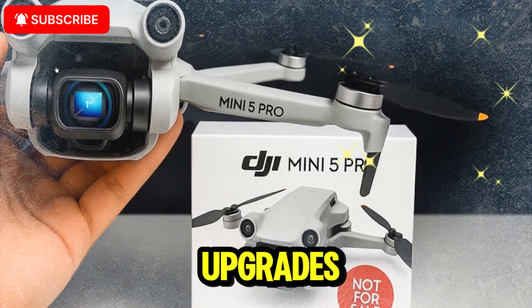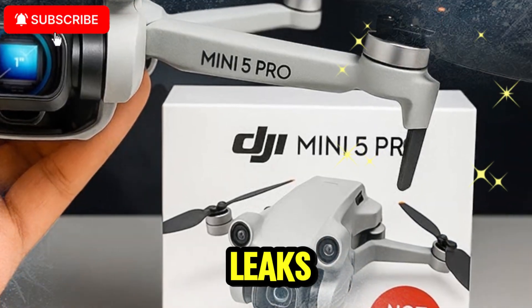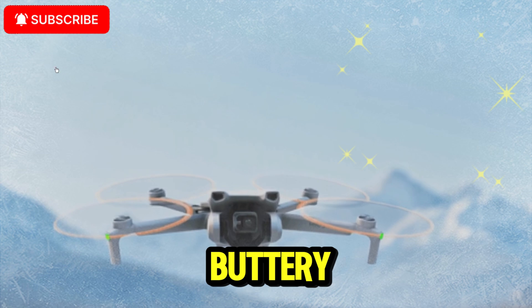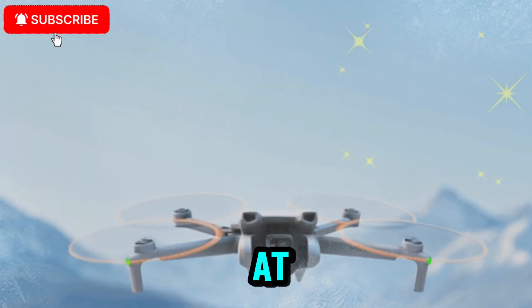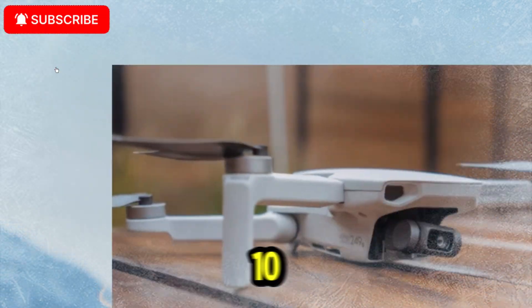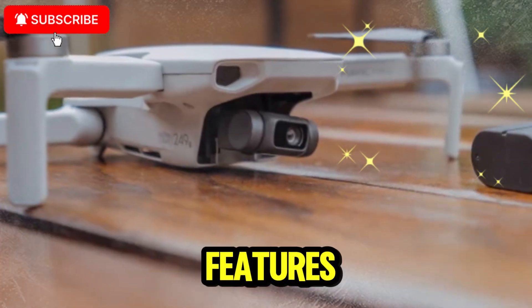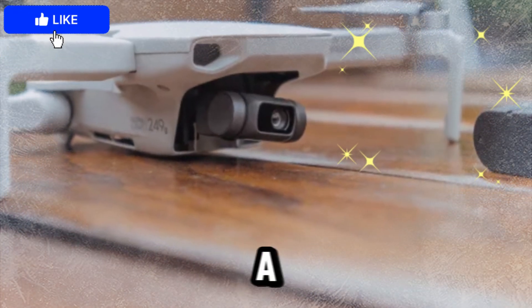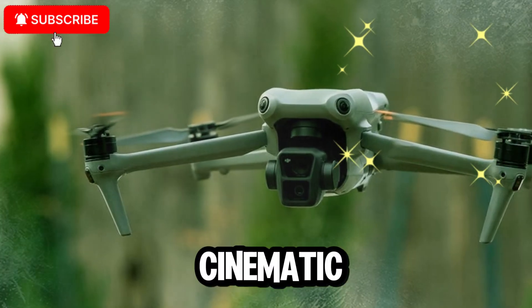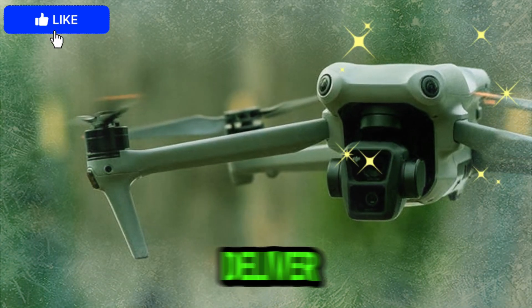When it comes to video specs, the leaks show some jaw-dropping upgrades: 4K at 120fps for buttery smooth slow-motion, 4K at 60fps HDR for high dynamic range capture, and 10-bit color depth for professional-grade editing flexibility. These features make the DJI Mini 5 Pro a true creator's tool — whether you're a filmmaker looking for cinematic aerial shots or a vlogger wanting smooth content straight out of the box.